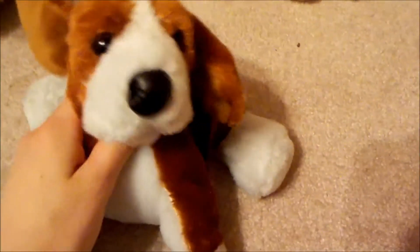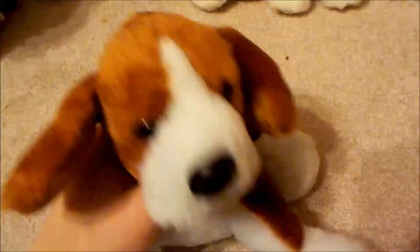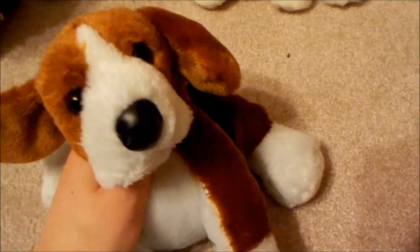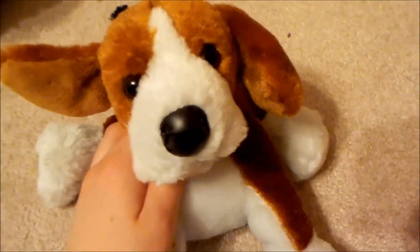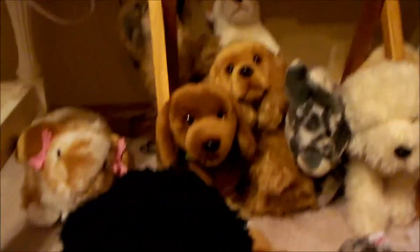Hello! Today I'm going to be showing you guys my thrifted signature collection. I only have six, but that's a lot more than some people have. I haven't exactly found a golden retriever or a timber wolf or anything, but these are still good finds that I would probably have to pay more for on eBay than what I got them for at Goodwill. Just to be clear, those in the back are ones that I bought off of eBay or in-store when they were still sold in-store, so these are the thrifted ones.